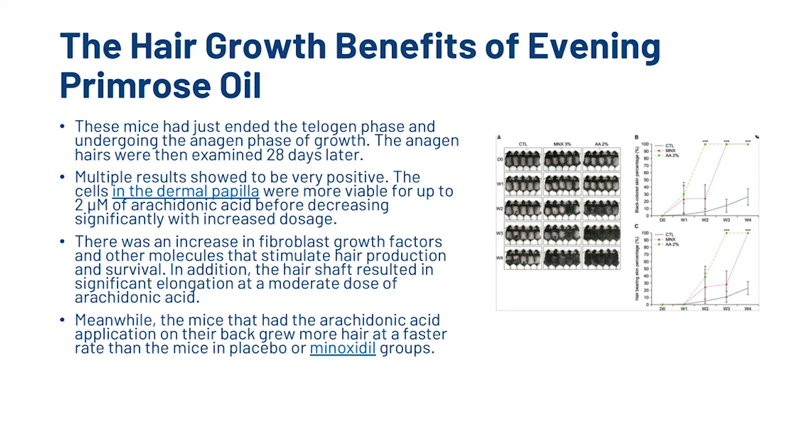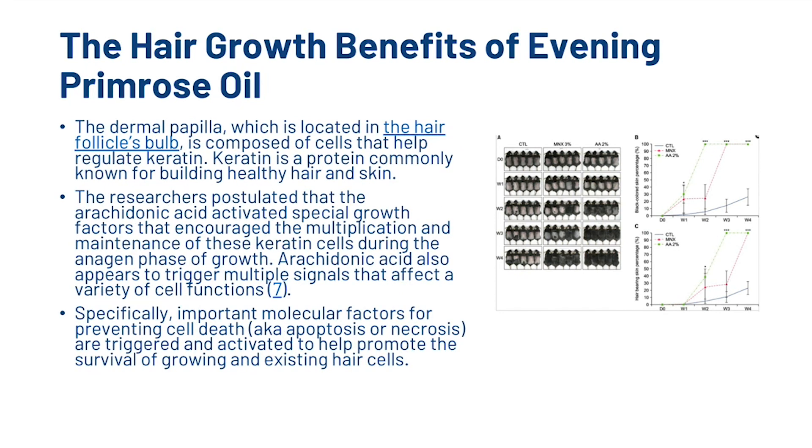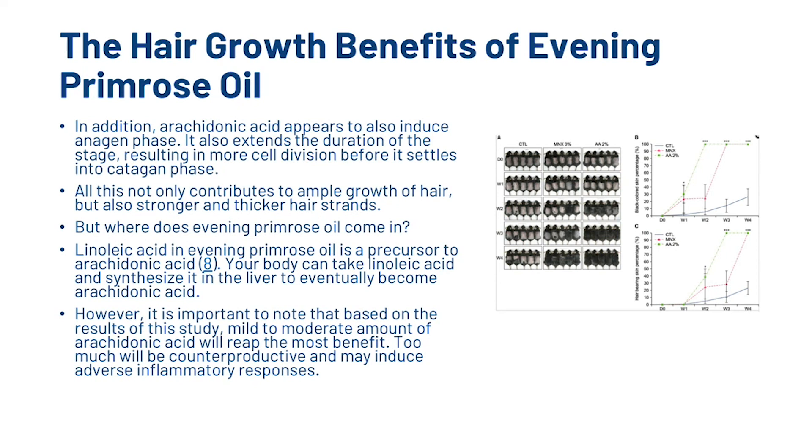The mice that had the arachidonic acid application on their back grew more hair at a faster rate than the mice in the placebo or minoxidil groups. The dermal papilla, which is located in the hair follicle's bulb, is composed of cells that help regulate keratin — a protein commonly known for building healthy hair and skin. The researchers postulated that the arachidonic acid activated special growth factors that encourage the multiplication and maintenance of these keratin cells during the anagen phase. Arachidonic acid also appears to trigger multiple signals affecting a variety of cell functions, including molecular factors that prevent cell death — apoptosis or necrosis — to help promote the survival of growing and existing hair cells. In addition, arachidonic acid appears to induce the anagen phase and extend its duration, resulting in more cell division before settling into the catagen phase. All this not only contributes to ample growth of hair, but also stronger and thicker hair strands.